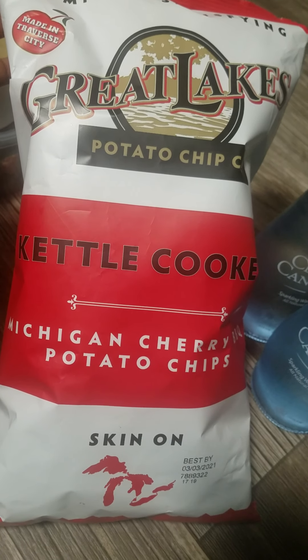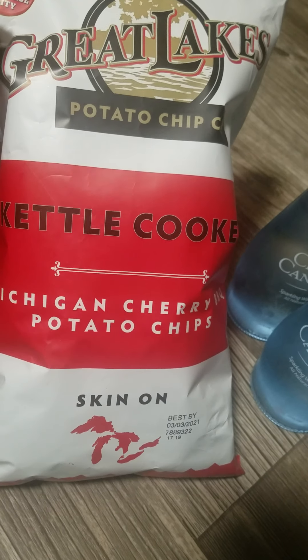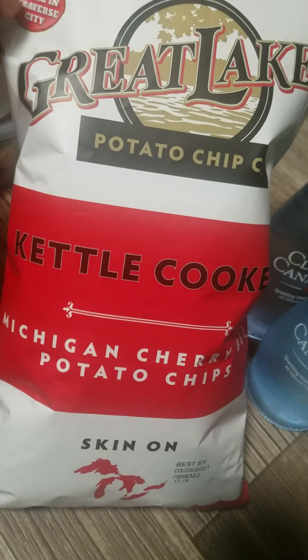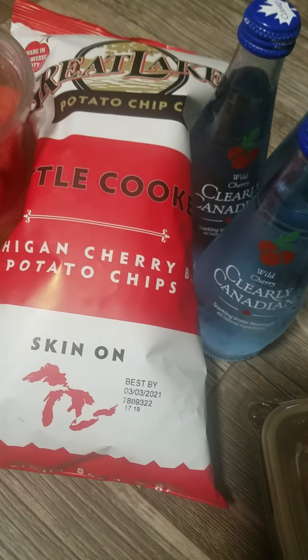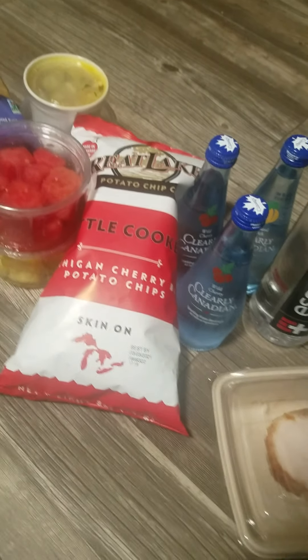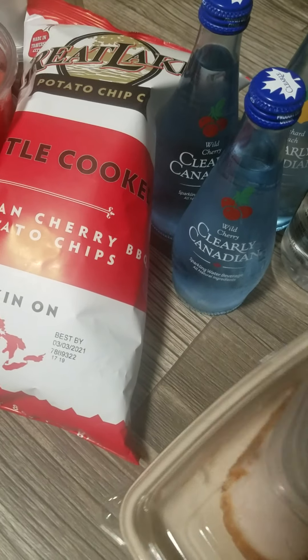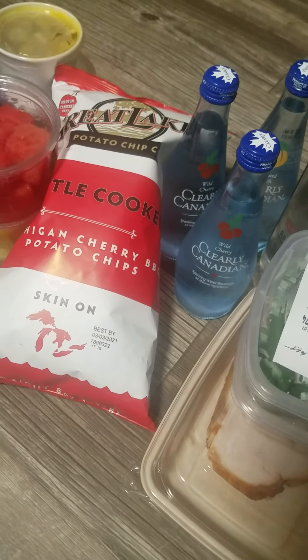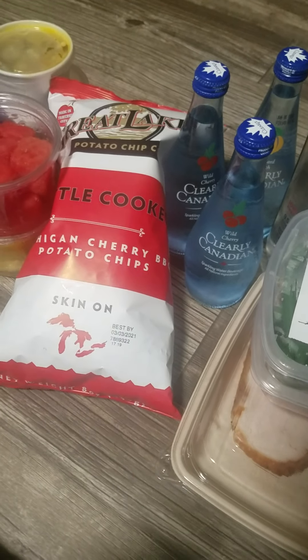This is Michigan Cherry Barbecue potato chips with the skin on. So yeah, that's my mini haul of the stuff I bought today at Central Market. If you haven't been, give them a try if you're in the San Antonio area. If you have any questions, drop them below. Thanks for watching — like, comment, and subscribe, and have a good night!